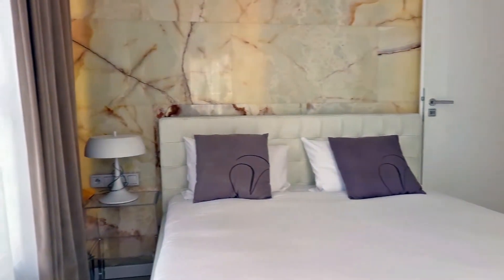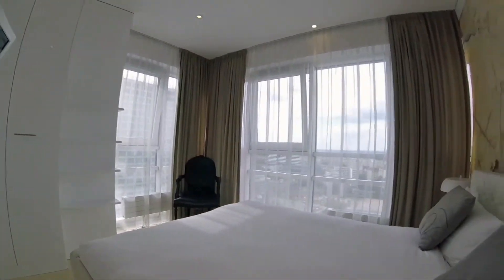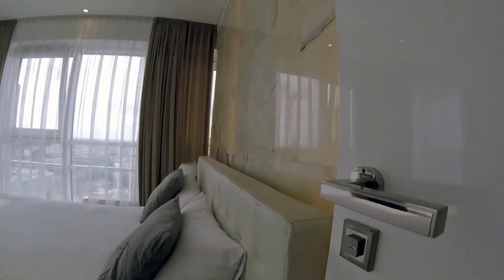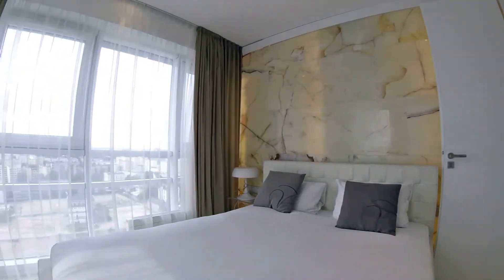There is enough storage space so you can unpack and feel at home. A big advantage of the room is an illuminated glass wall at the head of the bed. It's made of real onyx stone and creates a romantic atmosphere.